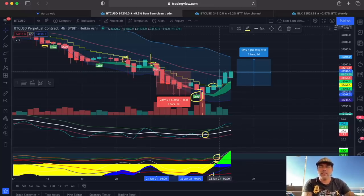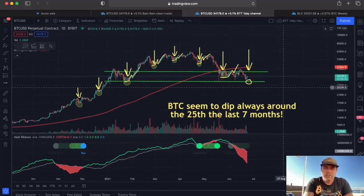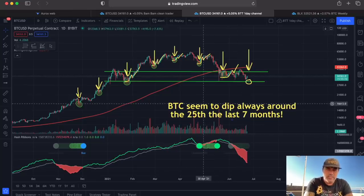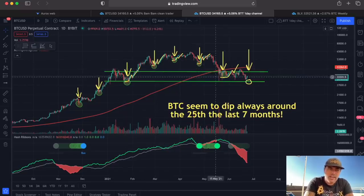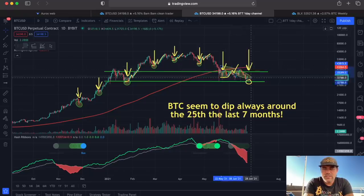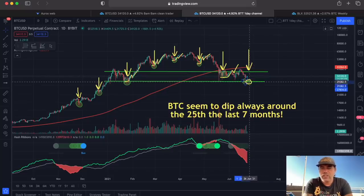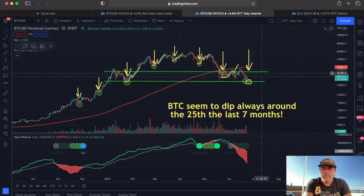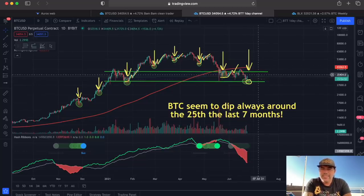I've told you guys already for weeks — Bitcoin seems to dip always around the 25th of the month for the last seven months. One, two, three, four, five, six, seven months. Now we can start to add the eighth month because we dipped again around that 25th. It was the 23rd today, and yesterday the 22nd we had that dip again — around that last Friday of the month. The dips are becoming lower, which is not good in my opinion.